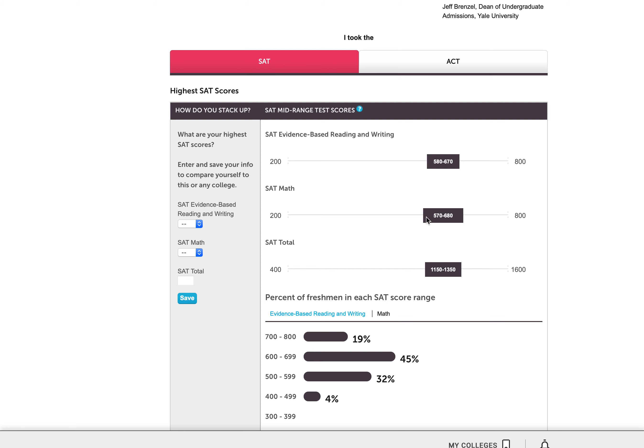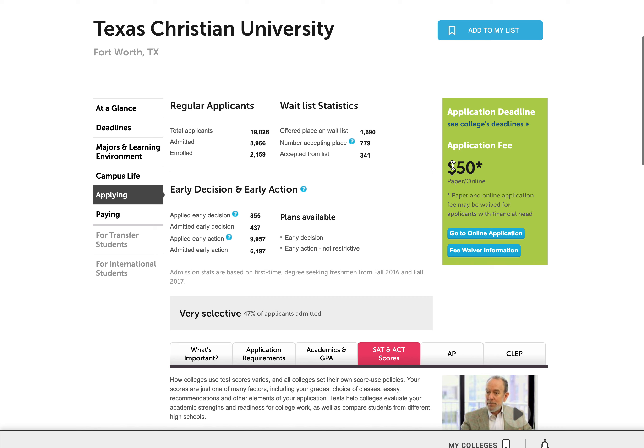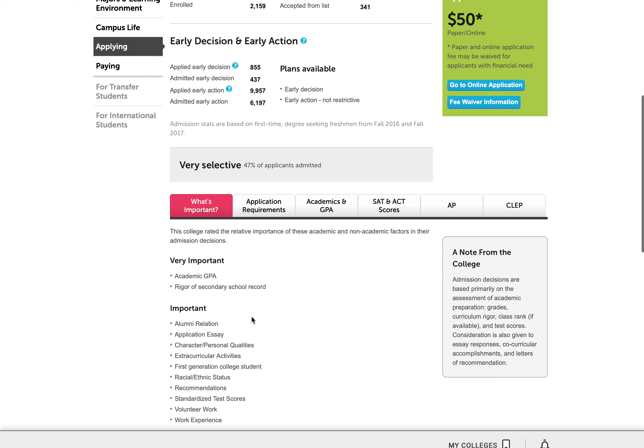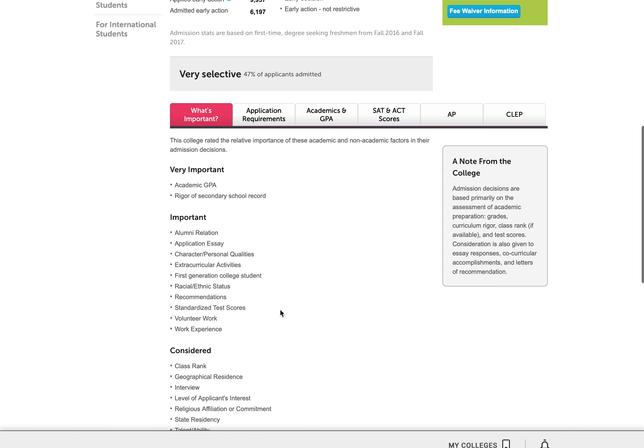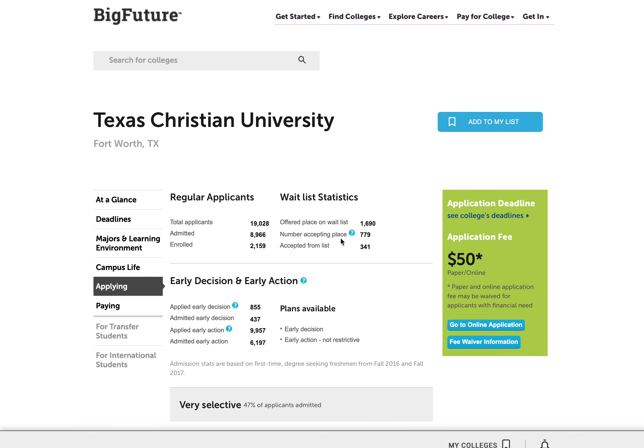So if I look at what the general standards are for a school — in this case TCU — let's say I'm scoring a 670 in both reading and math. That looks pretty strong; that's on the upper side of the half that are getting in, but it doesn't mean I'm guaranteed admission. You can see there were a lot of other factors they're going to consider — clicking on the what's important tab, all of those other factors are here. But using that tool and being able to look up SAT and ACT scores and get a little more data can be very, very helpful.